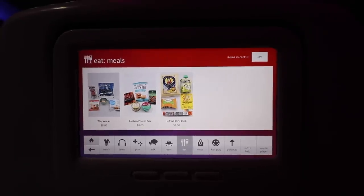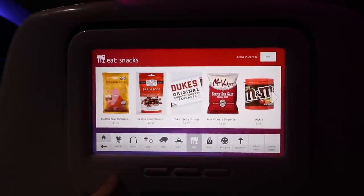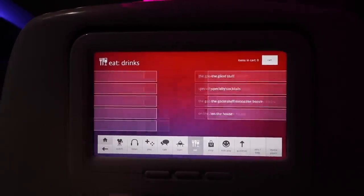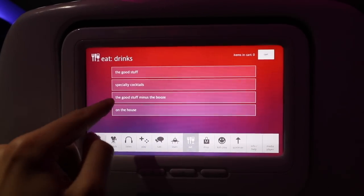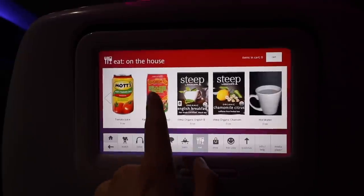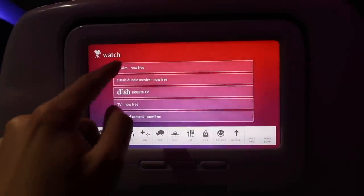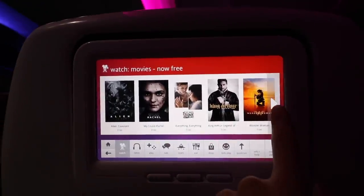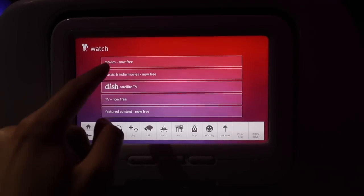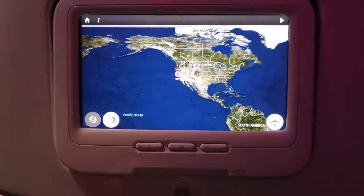The entertainment system on Virgin America is really cool — you can order drinks and food right through the system. However, there's something about Virgin America that I don't quite like as much as Alaska or JetBlue. I really hope Alaska manages to incorporate their friendly, welcoming atmosphere once they fully integrate Virgin America into their brand. Since it was a late-night flight, almost everyone was sleeping, but I decided to get a glass of juice.